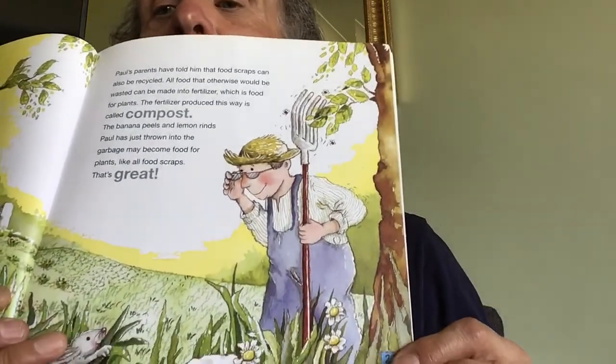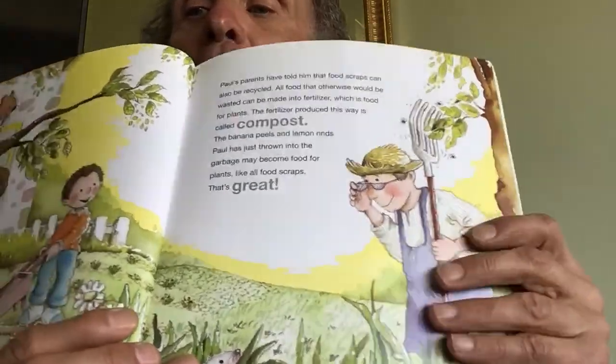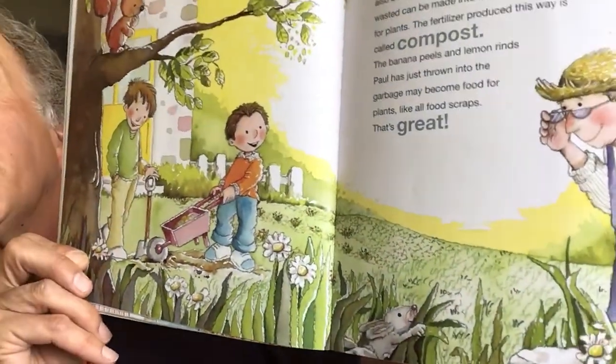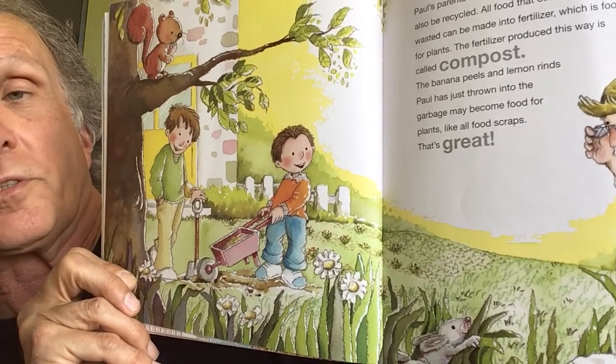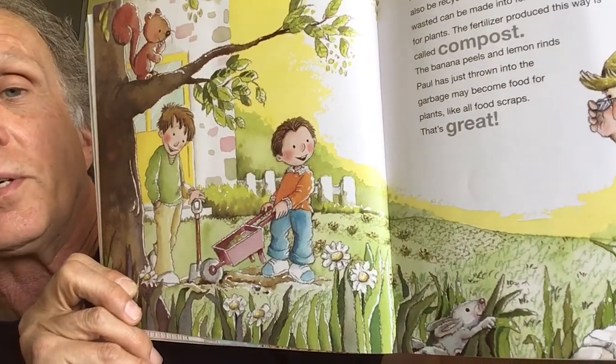Paul's parents have told him that food scraps can also be recycled. All food that otherwise would be wasted can be made into fertilizer, which is food for plants. The fertilizer produced this way is called compost. The banana peels and lemon rinds Paul has just thrown in the garbage may become food for plants. There's Dad with his pitchfork, and here's Paul and his friend putting some compost — all those organic wastes become very fertile soil that you can add to your garden for better plants.